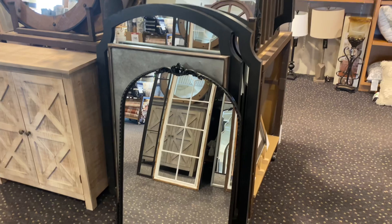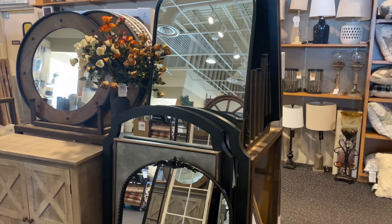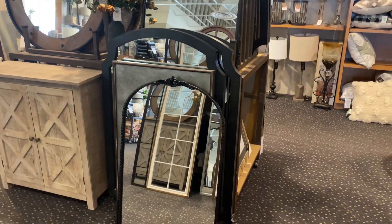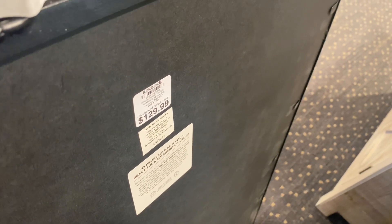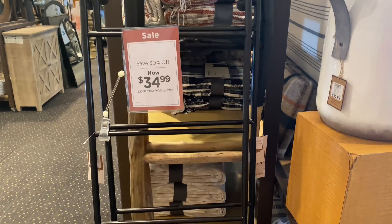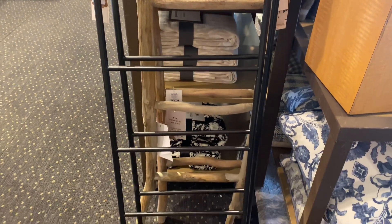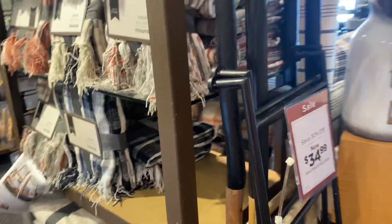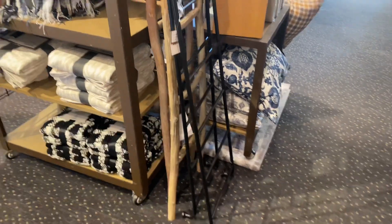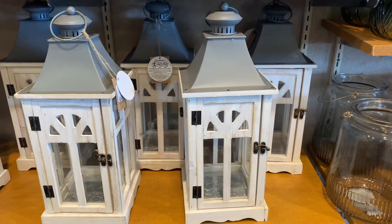One of the stars of today's video is this mirror — not only is it beautiful, but it's a dupe for that Anthropologie mirror that costs around $800. This one is only $130 — still expensive, but so much more affordable by comparison. Then I found this beautiful decorative ladder, and it occurs to me you could buy it, stick it to your wall, and put a Santa climbing the ladder — it'll look so cute for $35.